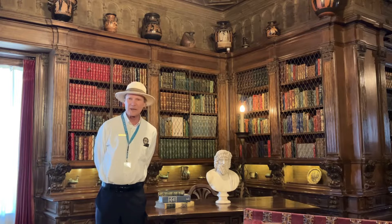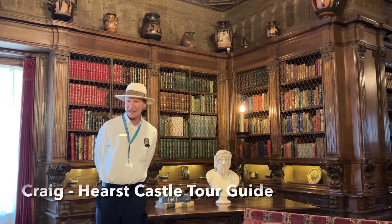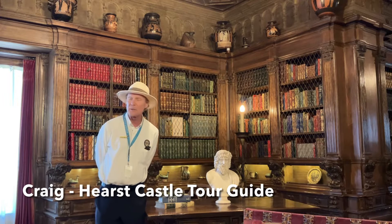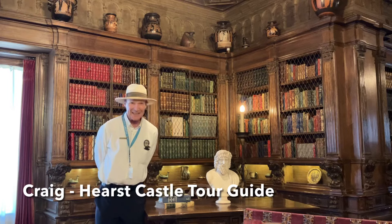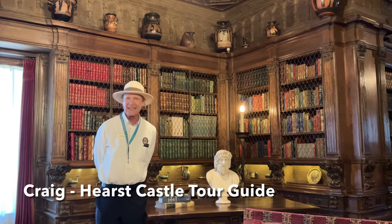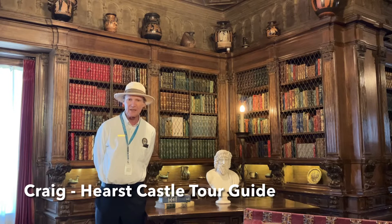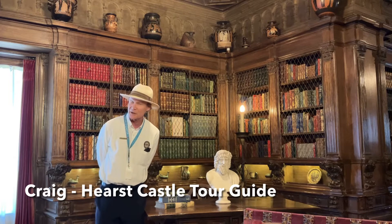Hello, welcome to Hearst Castle. My name is Craig and I am a tour guide here. On a typical day I might have visitors from all over the world — even Mongolia, Europe, or Africa. It's really exciting to take them through the homes up here. We have four homes and right now I'm in Casa Grande, the largest of the mansions.